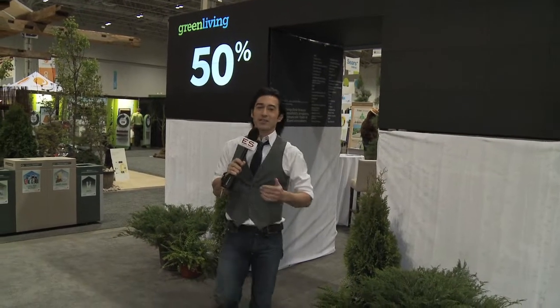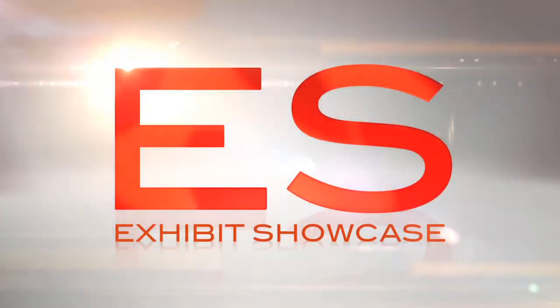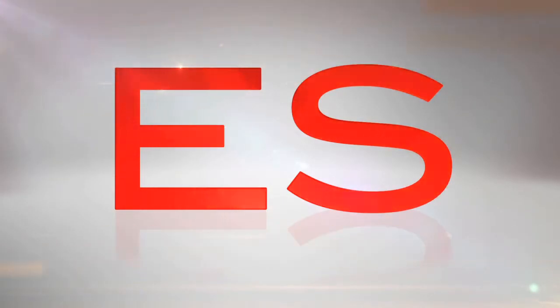Welcome to the Green Living Show 2011. I'm Emmanuel Beliveau and you're watching Exhibit Showcase. I'm with Alexander from the Zim Group. I see a bunch of roofs around me. Tell me about your company and what you guys focus on.